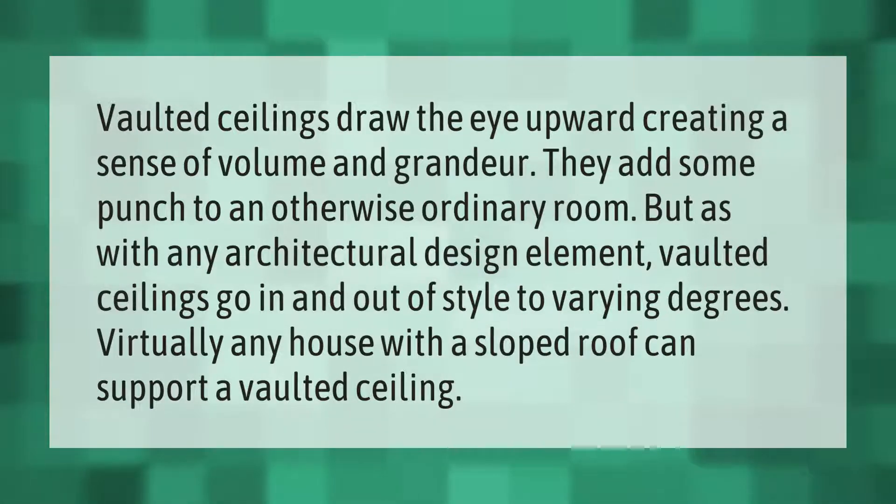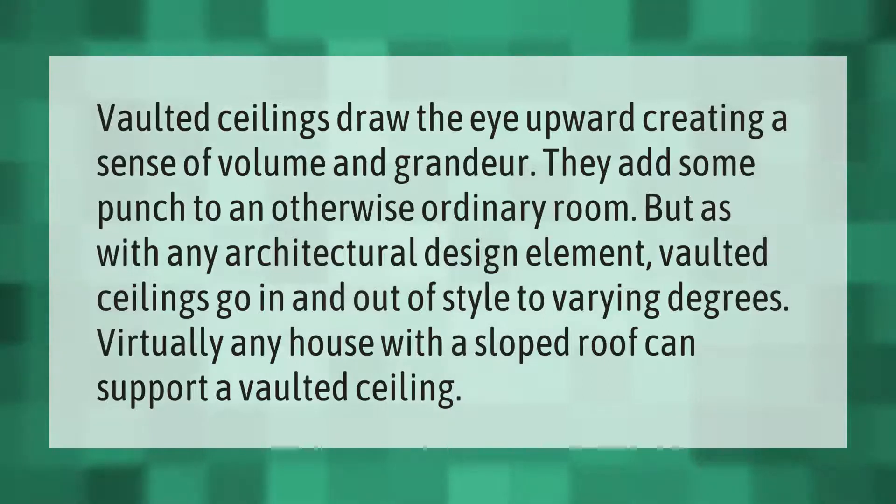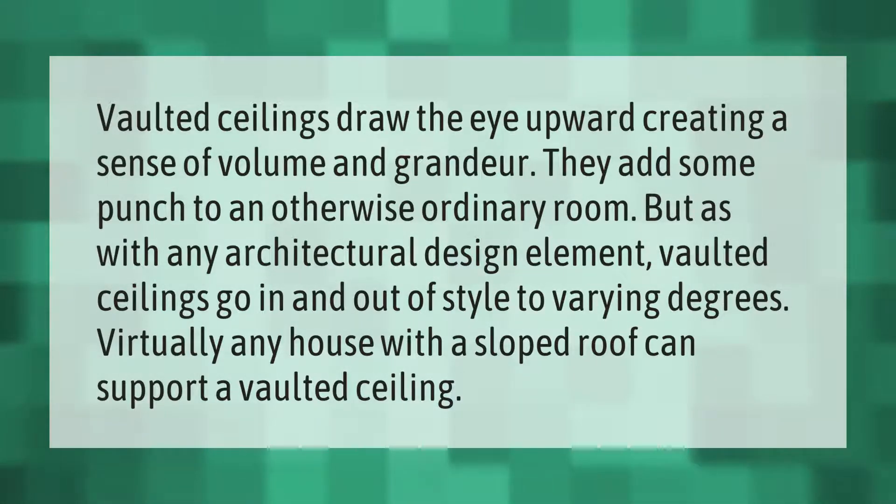Vaulted ceilings draw the eye upward, creating a sense of volume and grandeur. They add some punch to an otherwise ordinary room. But as with any architectural design element, vaulted ceilings go in and out of style to varying degrees. Virtually any house with a sloped roof can support a vaulted ceiling.